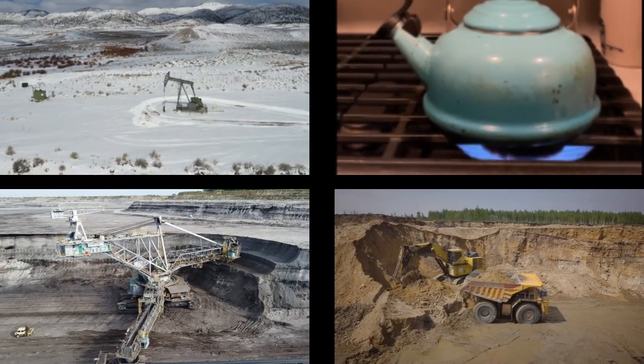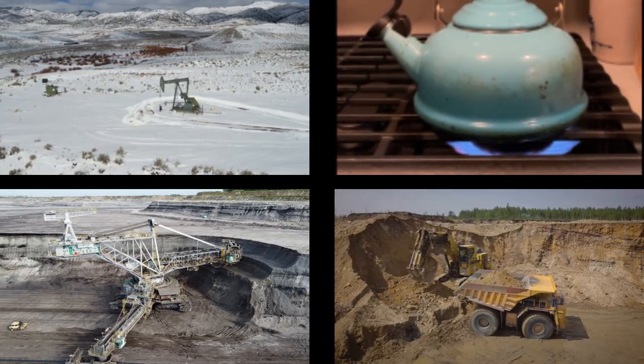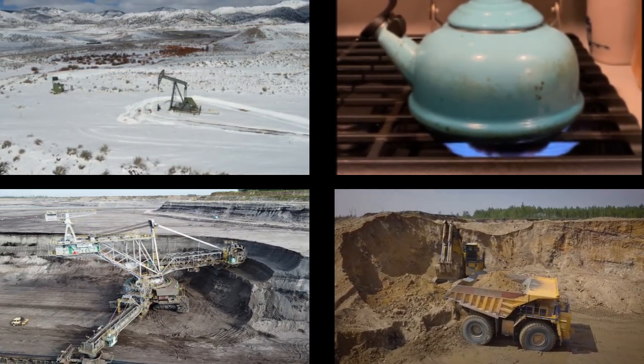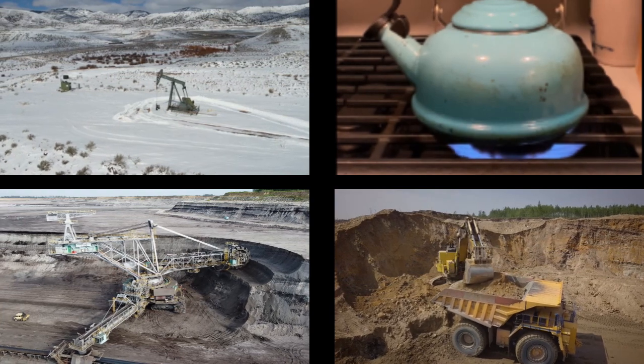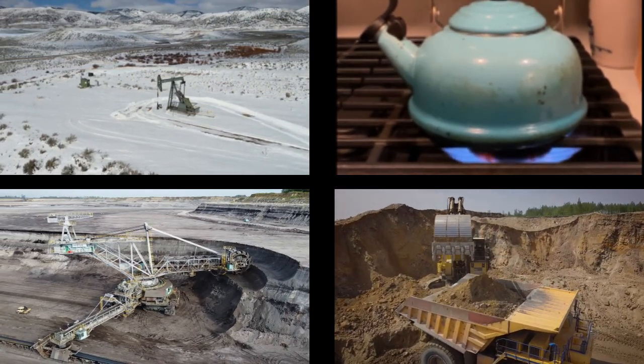Collectively, we call fossil fuels and nuclear power non-renewable energy sources. That phrase means that there is a limited supply. Once we have pumped up or mined these energy sources from the Earth, there will be no more left for a long time.